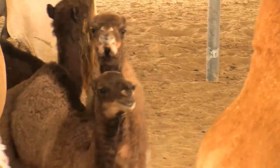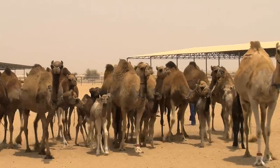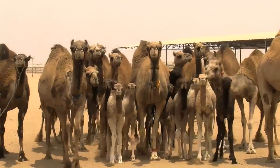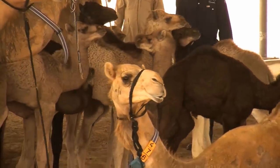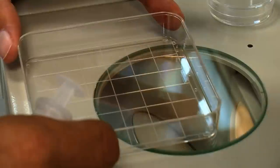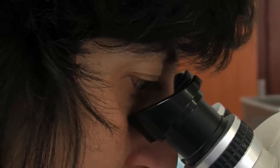Normally the camels produce one or two ova, but with a special treatment we produce much more eggs on the ovary. We mated these camels with a selected bull, and after a certain number of days, we flush these embryos out of the donor mother and put the embryos into the surrogate mother.